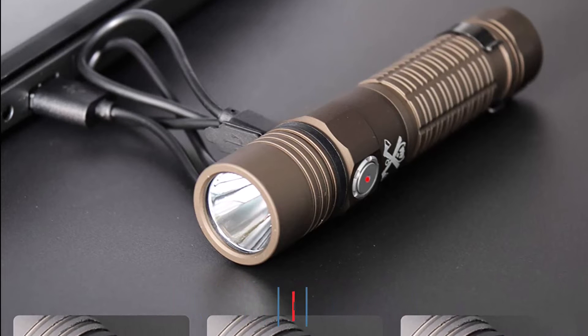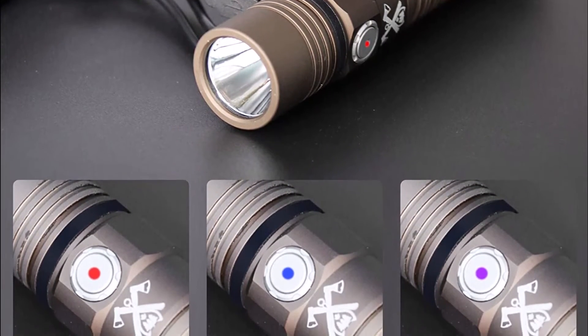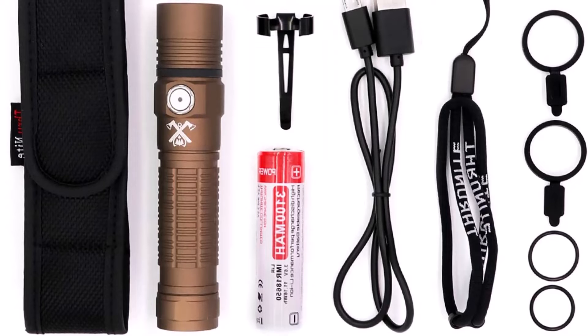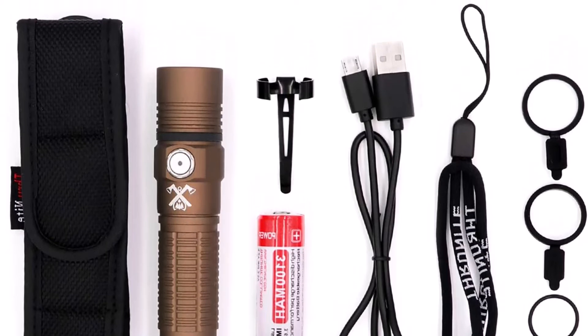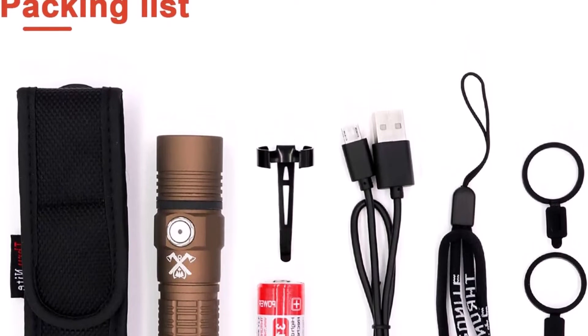It is constructed with a sturdy aluminum alloy body, an anti-abrasive coating, and a robust bezel for self-defense. This model is rated for protection in up to 2 meters of water and has a 1.5-meter impact resistance. It also has an IPX8 rating. This flashlight includes a micro-USB charging cord and a rechargeable in-unit battery, in addition to a variety of useful illuminating modes.